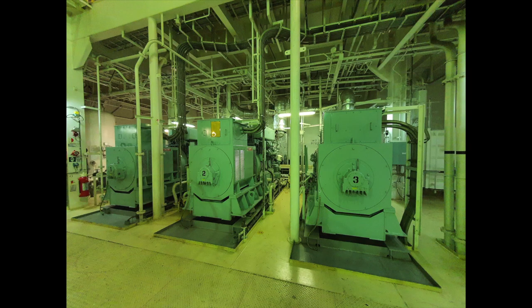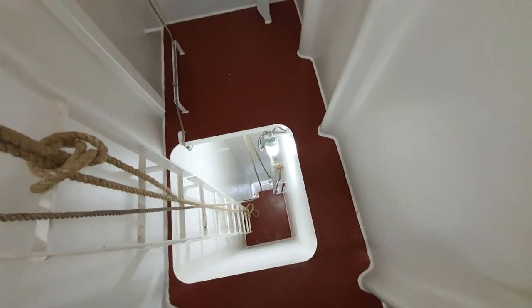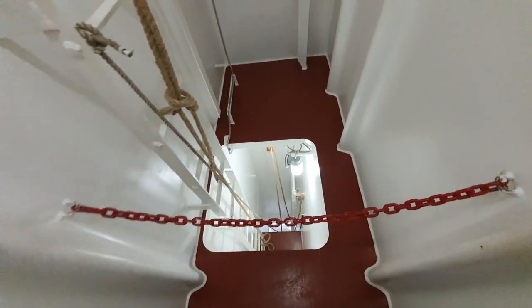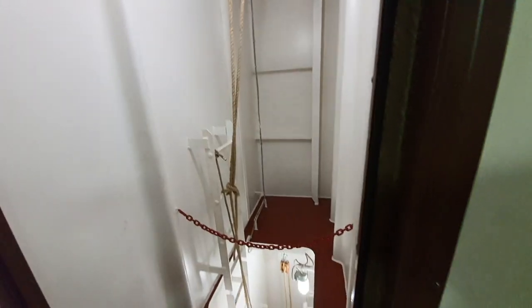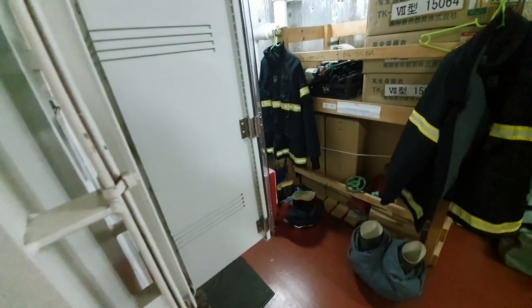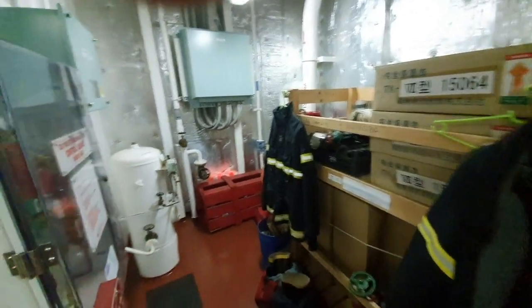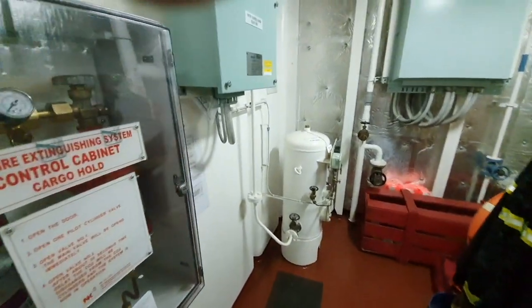Now you know how an engine room looks. In case of fire, this ladder is connected to the engine room so engineers can just climb up and come to this floor. As soon as they come out of this door, they need to take immediate action to put out the fire and to save themselves.